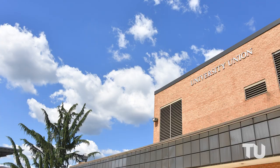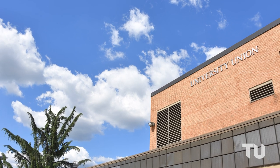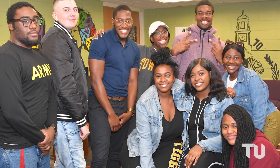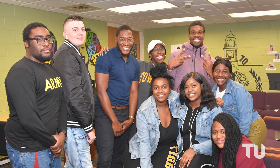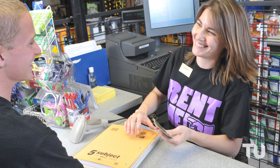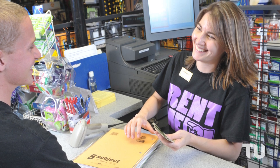TU's University Union is the central hub of campus. Inside, you'll find student organizations, the Center for Student Diversity, dining facilities, the campus post office, and the student-run newspaper, the Tower Light. You can also visit the U store and grab some swag to show your tiger pride.